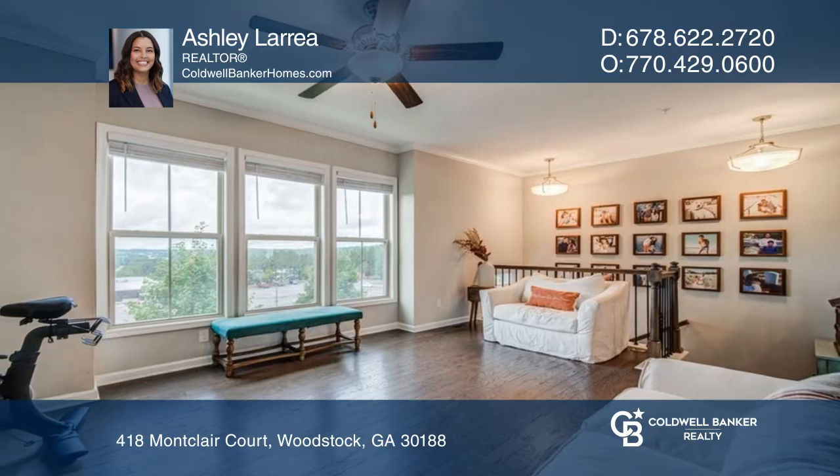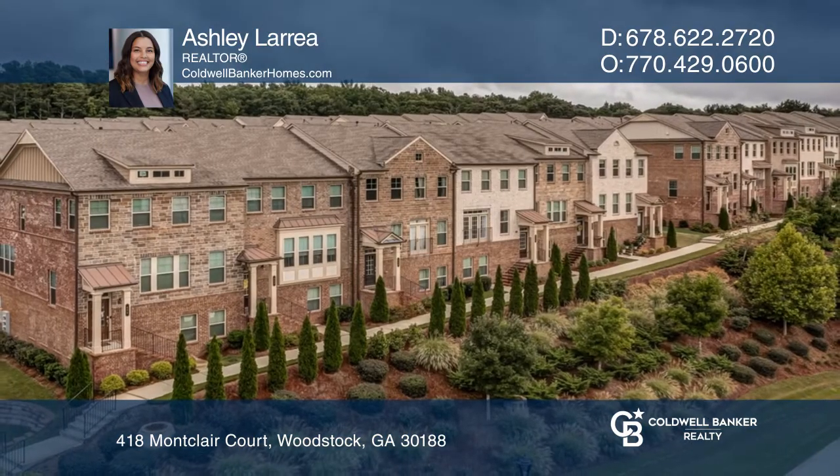Ready to take the next step in obtaining your future home? Contact Ashley Larrea to find out how.